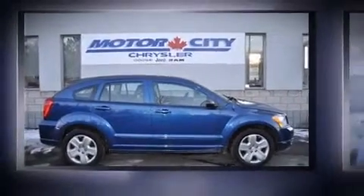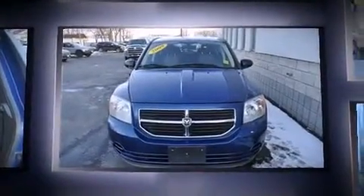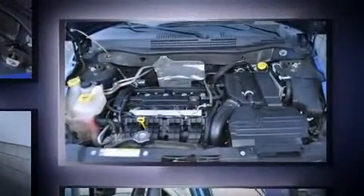The 2009 Dodge Caliber. This four-door, five-passenger hatchback has not yet reached the 50,000-kilometer mark. It features an automatic transmission, front-wheel drive, and a two-liter four-cylinder engine.